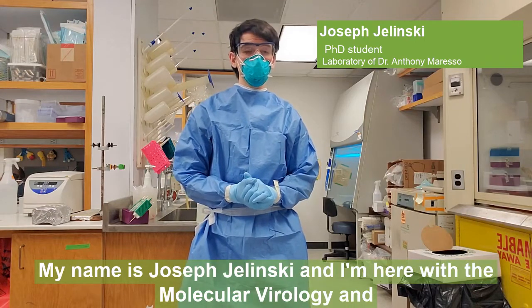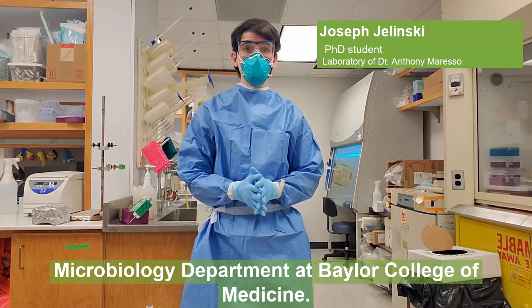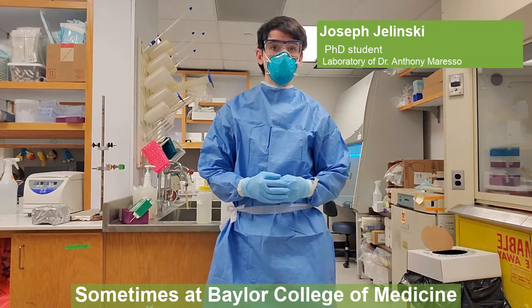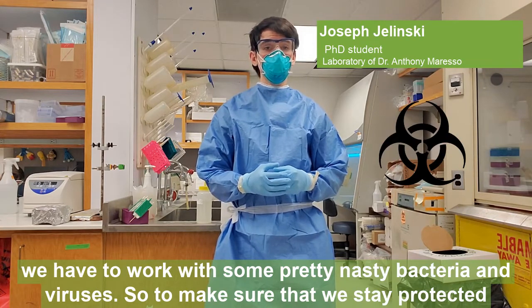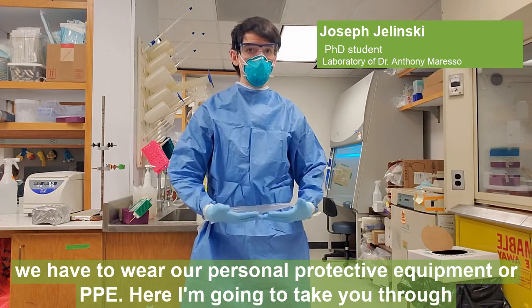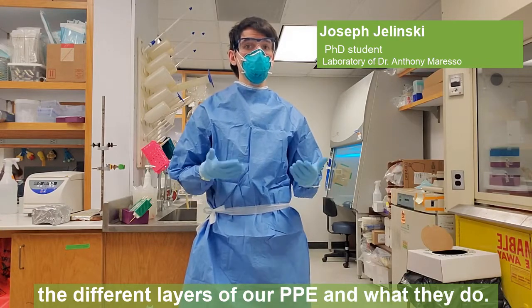Hi everyone, my name is Joseph Jelensky and I'm here with the Molecular Virology and Microbiology Department at Baylor College of Medicine. Sometimes at Baylor College of Medicine we have to work with some pretty nasty bacteria and viruses. So to make sure that we stay protected, we have to wear our personal protective equipment, or PPE. Here I'm going to take you through the different layers of our PPE and what they do.